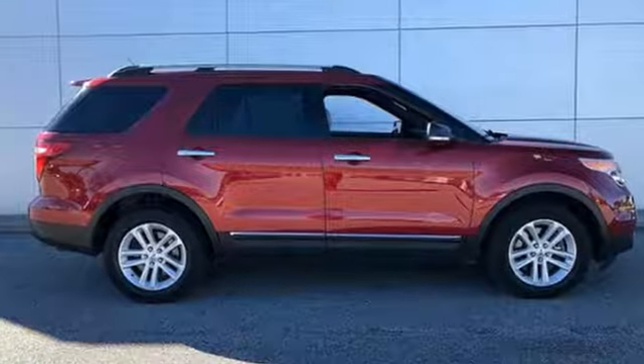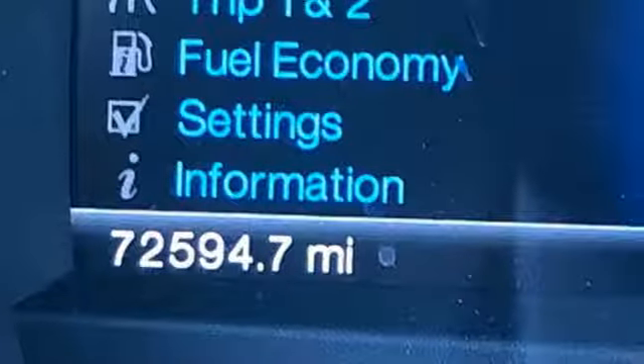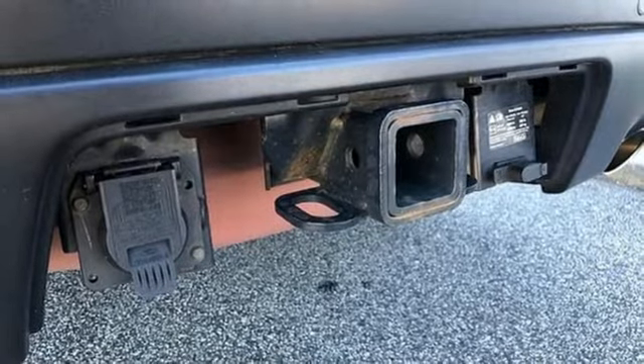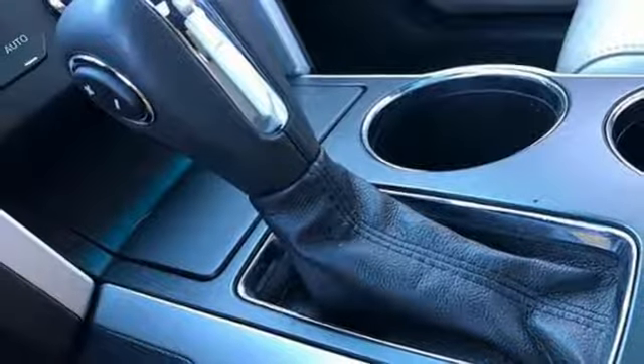External memory control, power heated mirrors, manual tilting steering column, configurable instrument gauges, wireless phone connectivity, manual telescoping steering column, automatic transmission, aluminum wheels, electronic shift on the fly, and V6 engine.